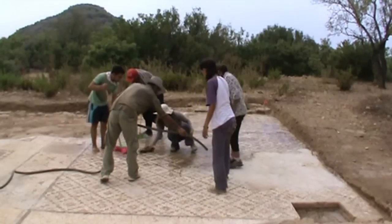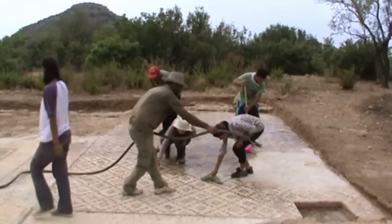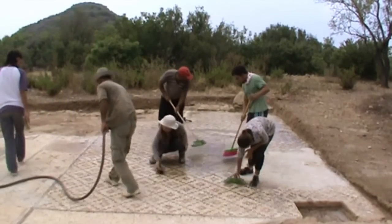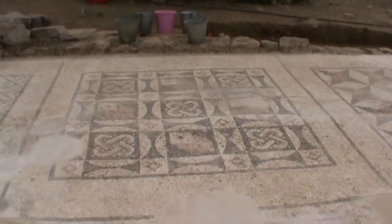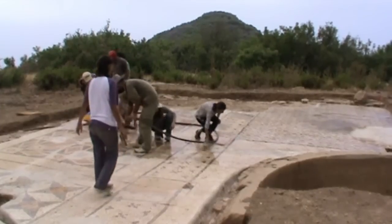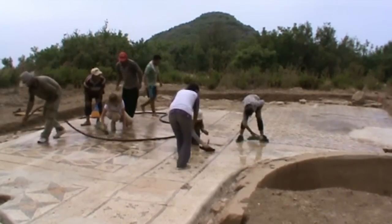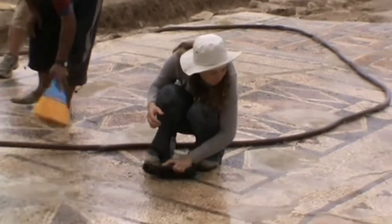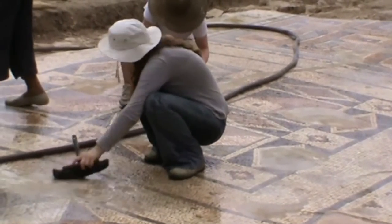Why is this find so important? The reason is because this region is not well understood in terms of history and archaeology — it's not a place where archaeologists have spent much time working. Therefore everything that we find adds more evidence to our understanding of this area of the Roman Empire. We're beginning to understand that it was perhaps more Romanized, more in line with the rest of the Roman world than had been suspected before.